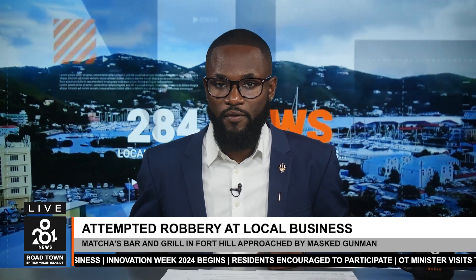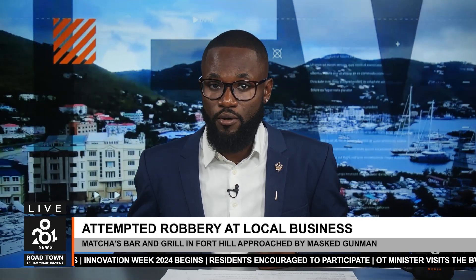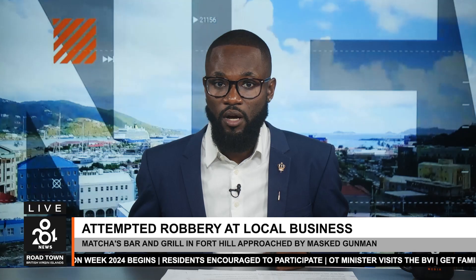Credible reports have confirmed the attempted robbery of a local business, Matches Bar and Grill, at its 4th Hill Tortola location on Monday, November 4th. The incident occurred in the afternoon and involved a masked individual armed with a high-powered weapon who approached the business establishment. The owner escaped from the gunman, who then fled the property, unsuccessful in his quest. Police officials reportedly arrived on the scene shortly after. Official confirmation from the Royal Virgin Islands Police Force is still pending. More to come as the story develops.